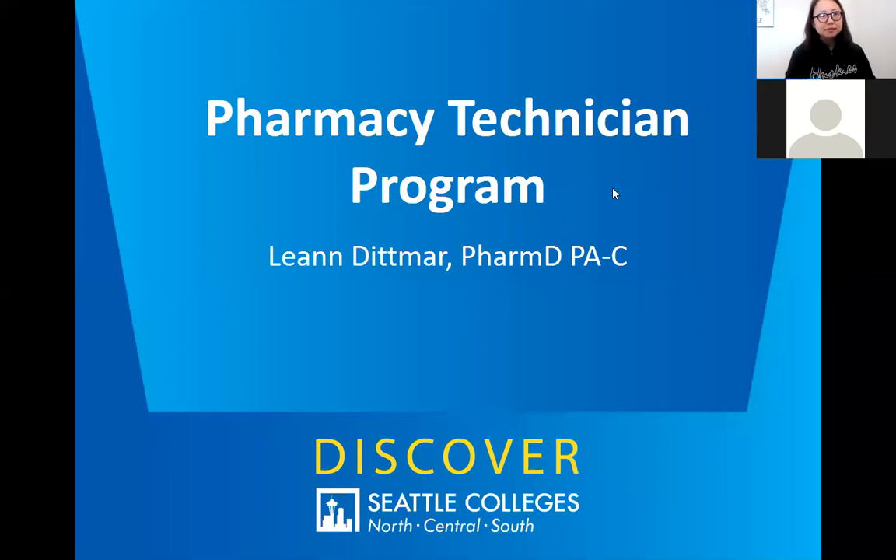Hi everyone, I'm Leanne with the pharmacy technician program here at Seattle Colleges. I'm a pharmacist by training — I went to UW School of Pharmacy, go Huskies — and I'm also a physician assistant. I did the dual program at UW. I've been teaching at Seattle Colleges for the past seven years, and I'm now also the full-time faculty and coordinator for the program.